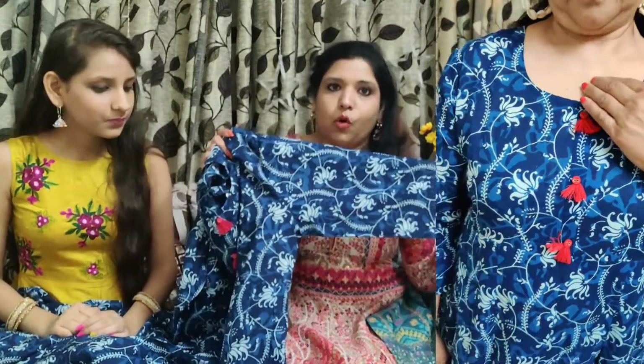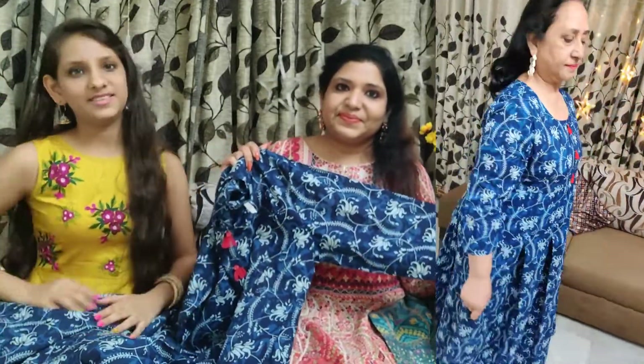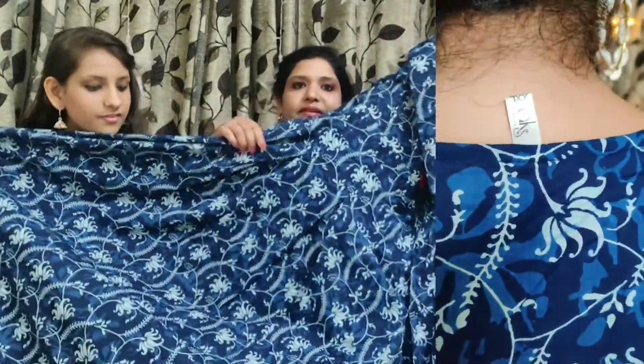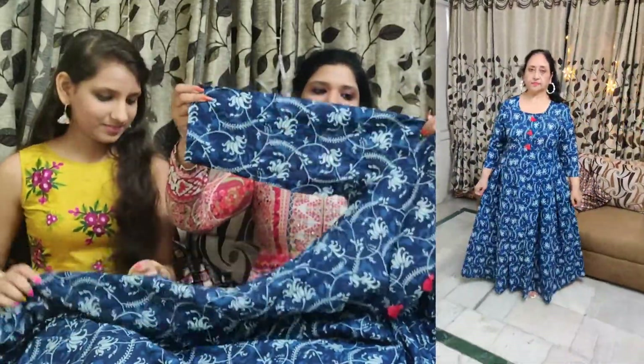It is very comfortable and in pure cotton. It is a printed dress with red tassels that give it a nice contrast. The flared tassels are also very good — it is very long and beautiful. It has full sleeves, and you can find the link in the description box.